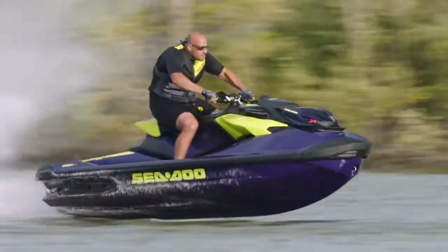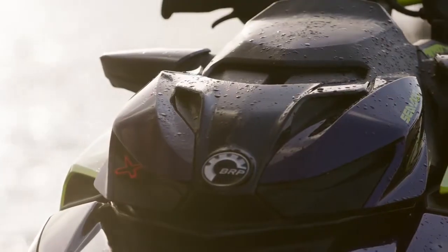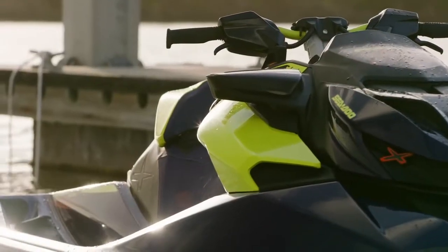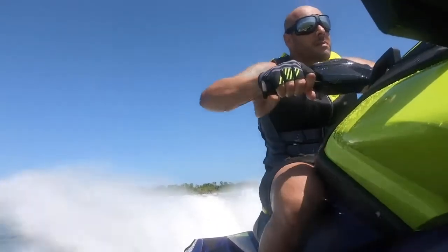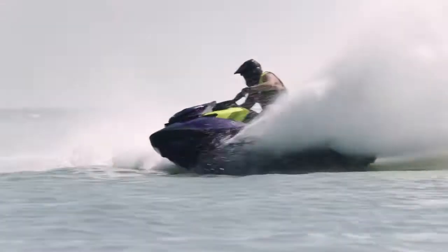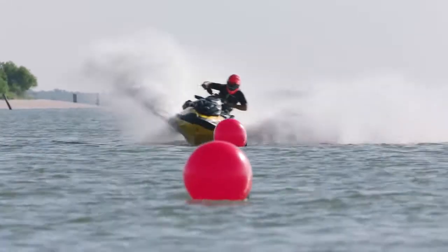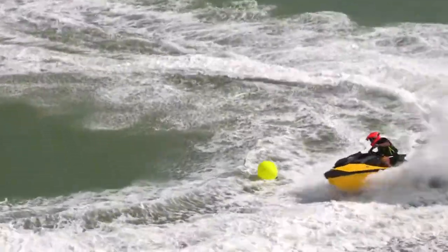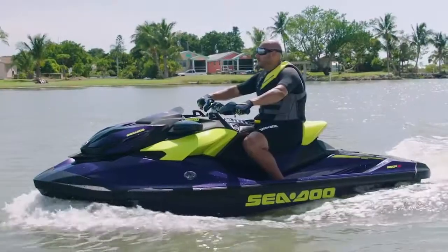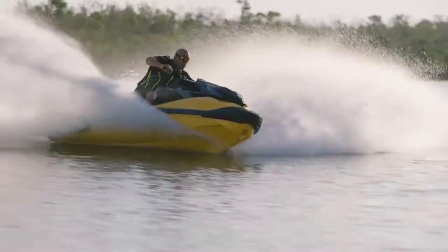Relentless innovation leads to setting new standards. The all-new 2021 Sea-Doo RXP-X 300 resets the bar for high-performance watercraft. The 2021 RXP-X has been a few years in the making. We're excited to introduce new improvements and designs that we've learned from racing, that have now made it into a production model. The RXP-X has been completely redesigned and delivers a new wave of high-performance features.